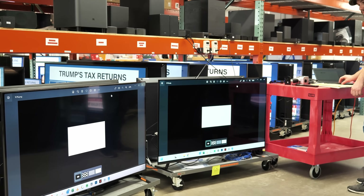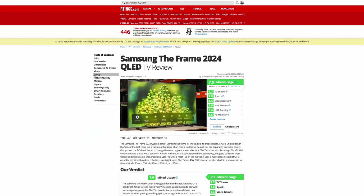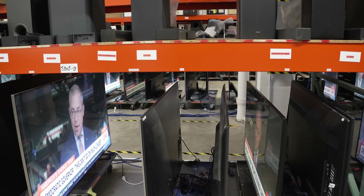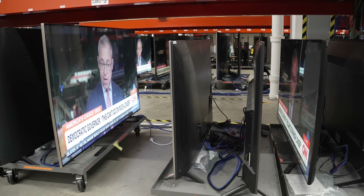Testing products, from TVs to toasters, is the core of our work here at Ratings.com. We're dedicated to bringing you the most comprehensive review of every product we test. But there's very little information out there about the long-term durability of TVs. To fill that gap, we launched our biggest test to date: the 100 TV Accelerated Longevity Test.